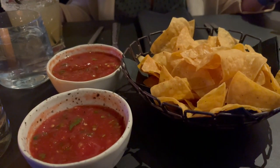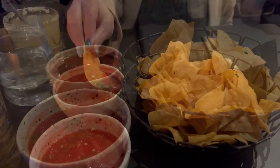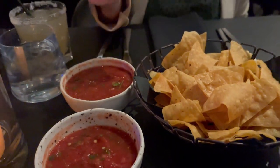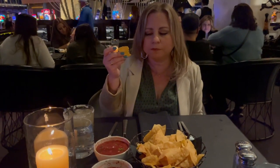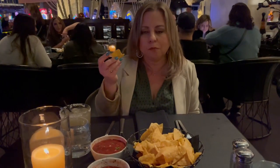It's nice to see that chips and salsa are included with the meal. The sauce is fresh, chips are good. It's a little spicy but not too spicy — just the right amount of kick.